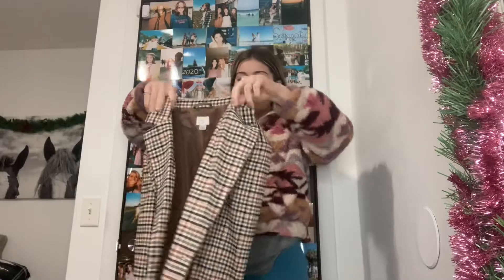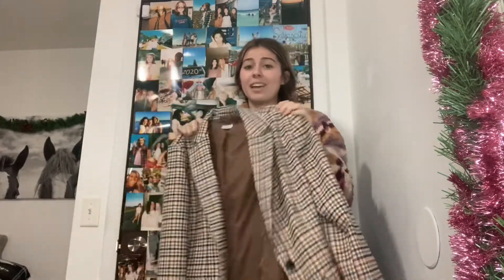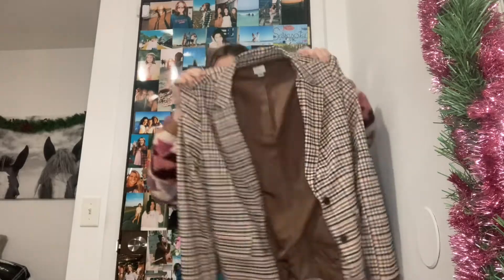I also found this nice plaid blazer jacket — I was on fire this week finding cute clothes. I just threw the blazer on top of the dress and it really spices up the outfit. It's so adorable, the arm length is great, it's fitted nicely — very businesswoman energy, like you need to be in charge of something.